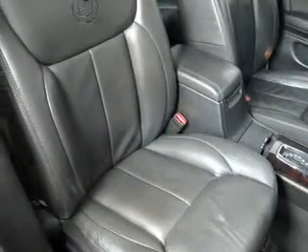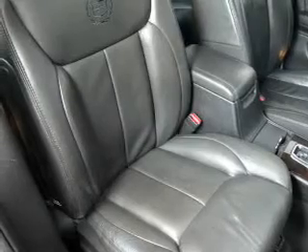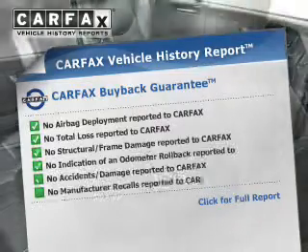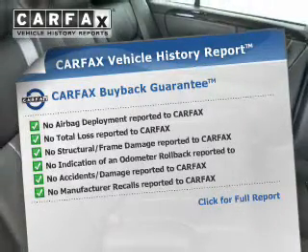Heated seats comfort you on cold winter days. The sunroof lets fresh air in. Pamper yourself with memory settings. Know the history on this ride and greatly reduce your buying risk with the included Carfax Vehicle History Report.